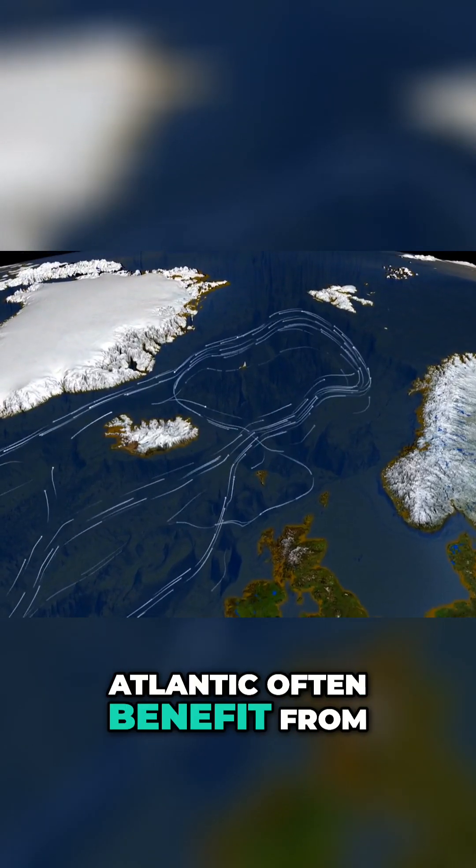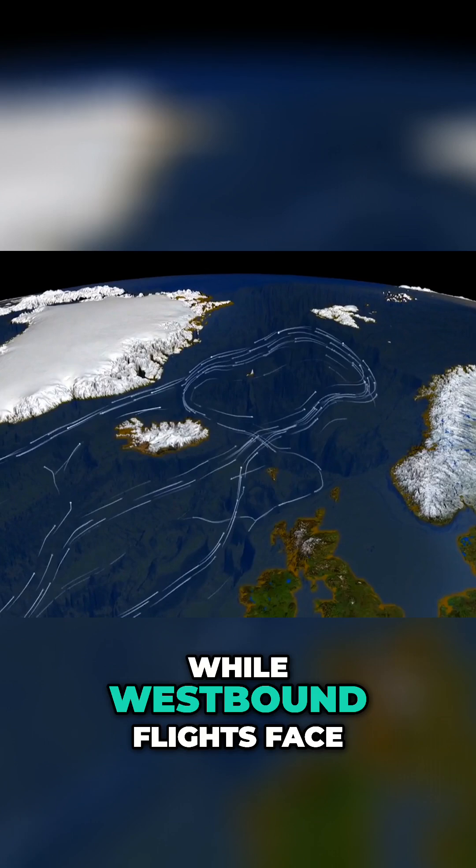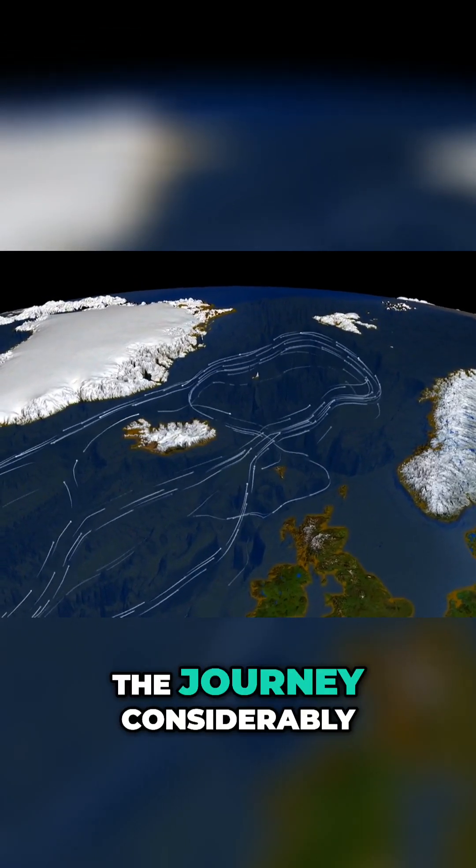Eastbound flights across the Atlantic often benefit from tailwinds, shaving up to an hour off flight times, while westbound flights face headwinds that can stretch the journey considerably.